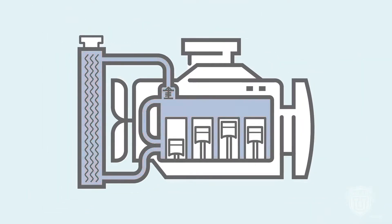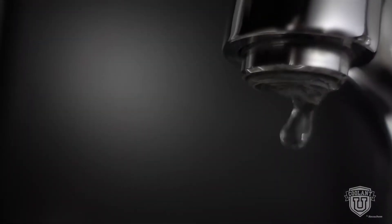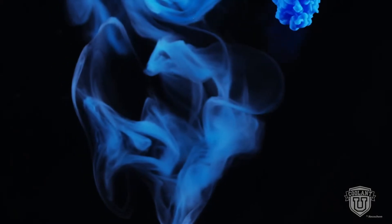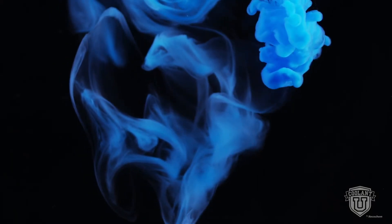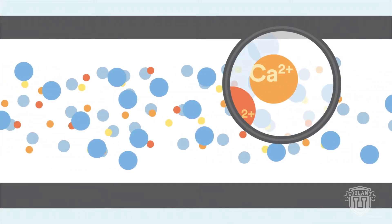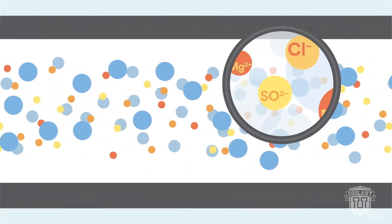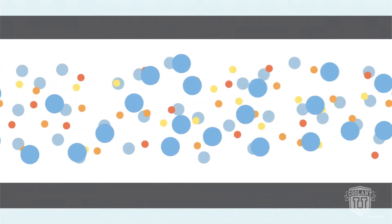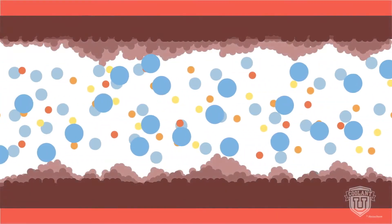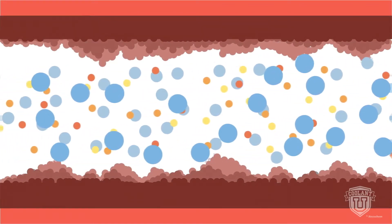Water is an ingredient in all engine coolant formulations because it's so efficient at absorbing heat. You just can't pour in any type of water and expect it to perform over time. Engine coolants use deionized water to function properly. Tap water contains dissolved minerals — calcium, magnesium, and more. Inside a hot engine, these can deposit residue as scale on internal engine components. Over time, the buildup acts as an insulator and also restricts flow.